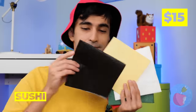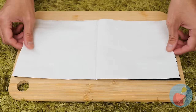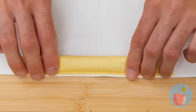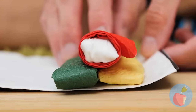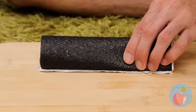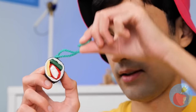Sushi! Let's make our own. Black for seaweed, white for rice, and yellow for egg. Add your favorite fillings, roll it up, and start slicing. But it's not for eating — it's for hanging up.